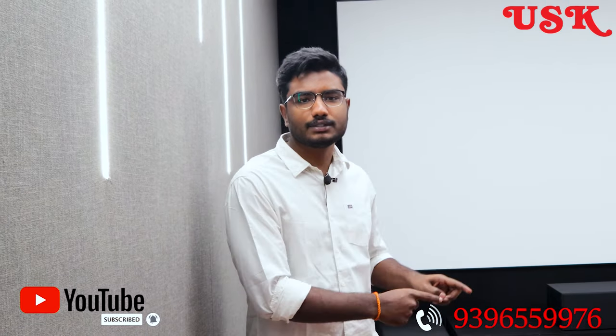Welcome to USK Home Theaters. Myself, Pritam. Today I am going to review one of the beautiful home theaters located right at Hyderabad, Telapur. This is a villa home theater. Let's dive into this home theater.